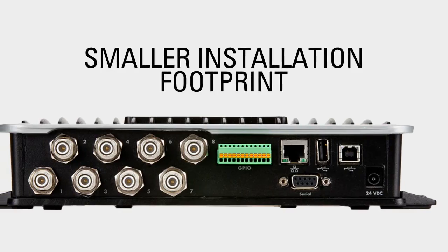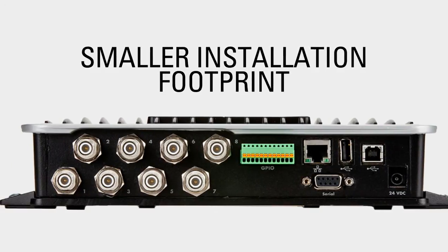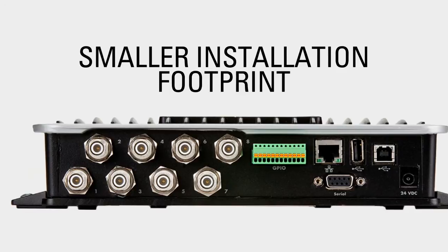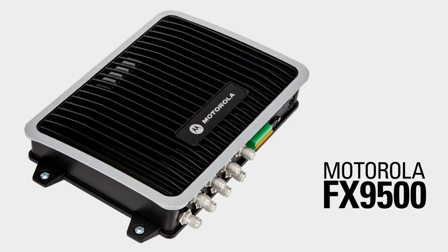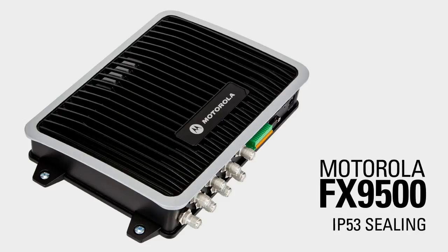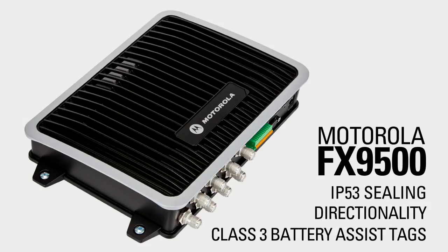Finally, these antenna ports, along with all other user inputs, are located on one side of the FX9500 for the minimum possible installation footprint. The Motorola FX9500 also features IP53 rating and is built for use with new sophisticated software applications like Directionality and Class III battery-assist tags.